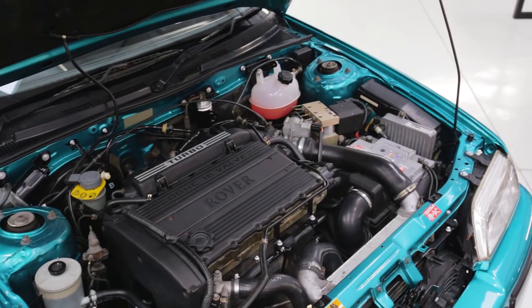At the time of production, this was the fastest car that Rover made, and we are expecting tickets to sell just as fast as this 220 drives. For more information and to enter the draw to win this very car, head over to the Bridge Classic Cars Competitions website.